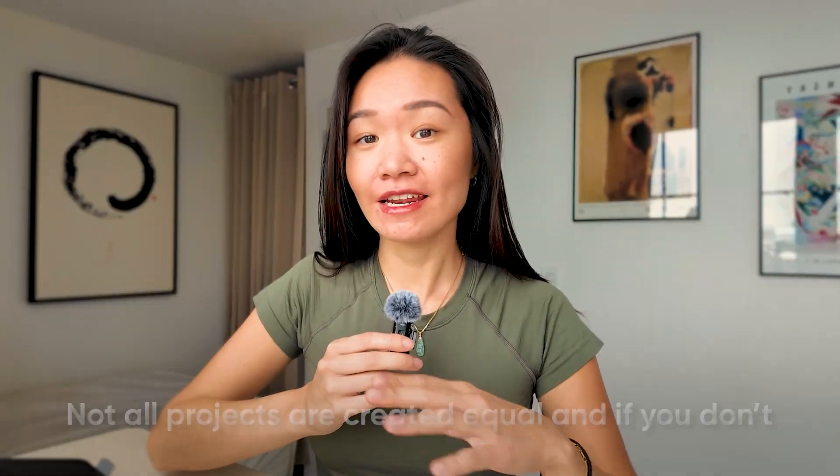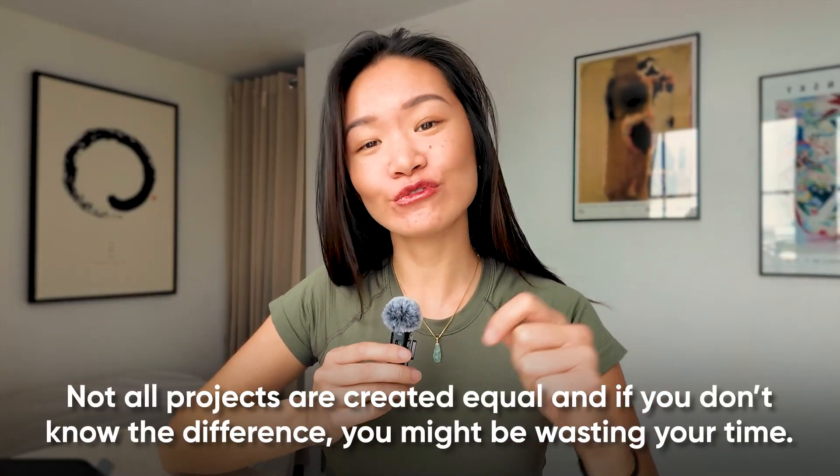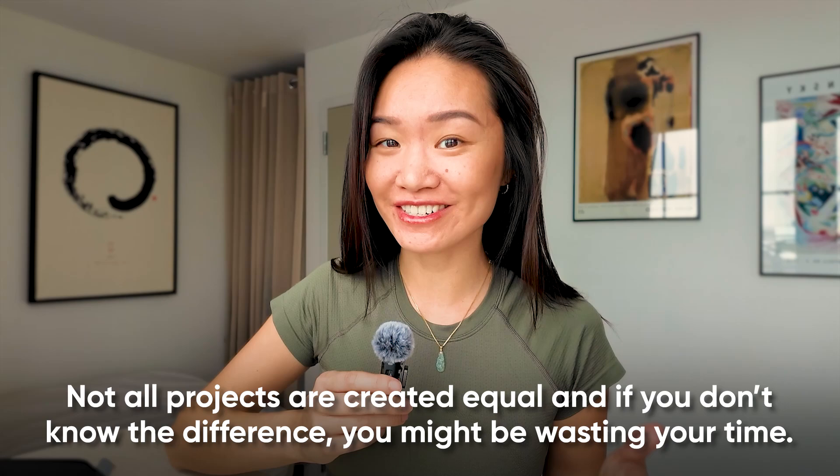If you're an aspiring data analyst, one of the most common mistakes you might be making is how you approach your portfolio project. Not all projects are created equal, and if you don't know the difference, you might be wasting your time.